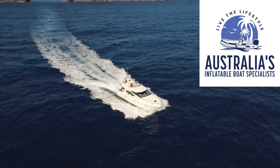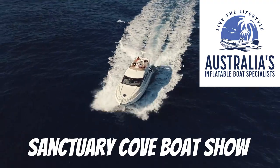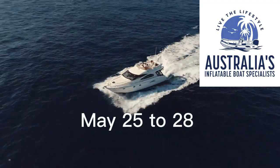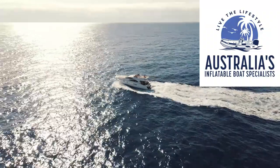Hi everyone, this is Australia's inflatable boat specialist here. Look out for us at the Sanctuary Cove Boat Show, Stand 110 from May 25th to 28, 2023. We are excited to show you some amazing new products that we have at our stand.